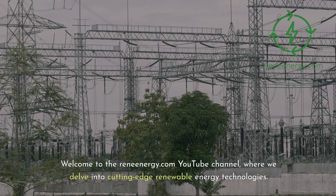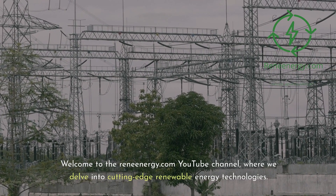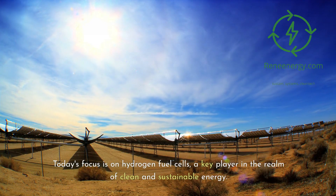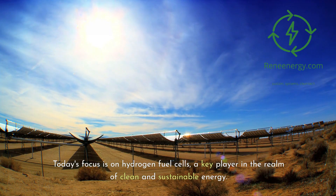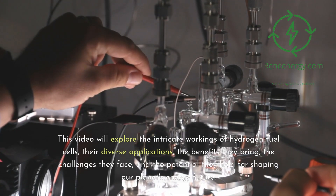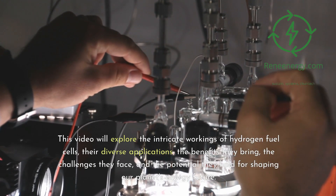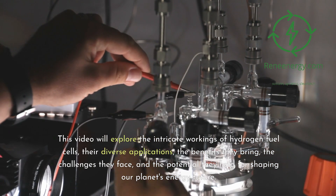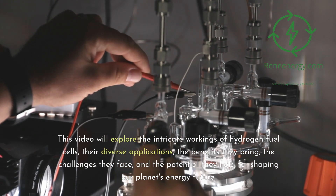Welcome to the ReneEnergy.com YouTube channel, where we delve into cutting-edge renewable energy technologies. Today's focus is on hydrogen fuel cells, a key player in the realm of clean and sustainable energy. This video will explore the intricate workings of hydrogen fuel cells, their diverse applications, the benefits they bring, the challenges they face, and the potential they hold for shaping our planet's energy future.